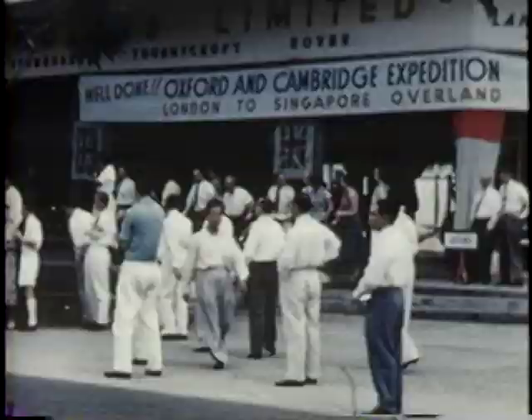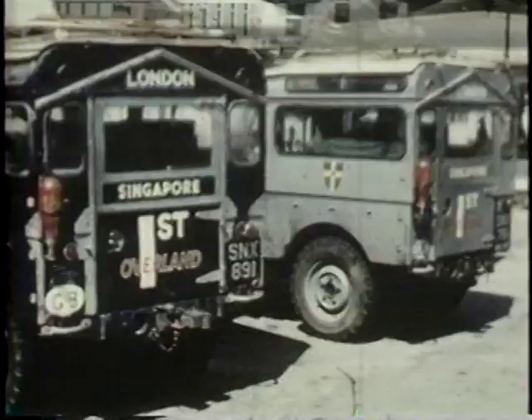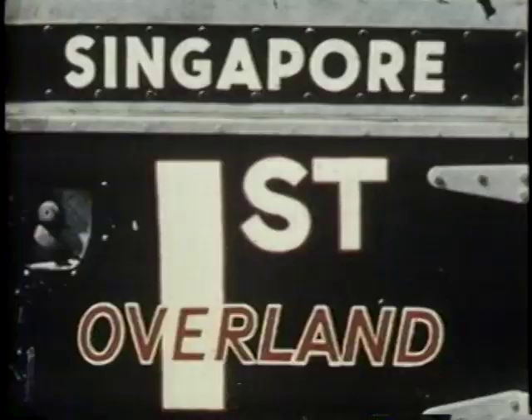In Singapore, they get the welcome they deserve as the first motorists to have driven across this great overland route. These sturdy Oxford and Cambridge vehicles were examined by the Rover organisation on their return, and it was found not a bit the worse for this toughest of endurance tests. 18,000 miles, London to Singapore.